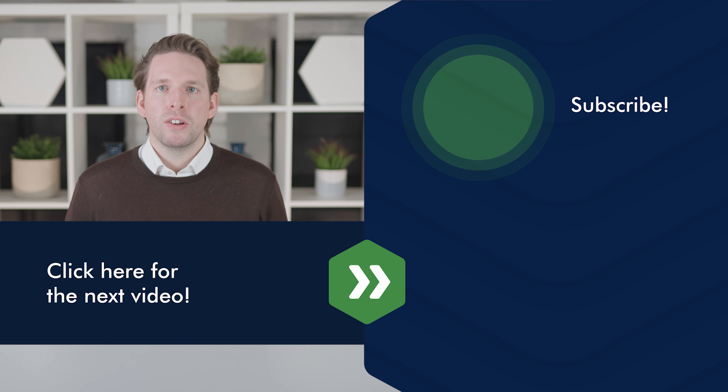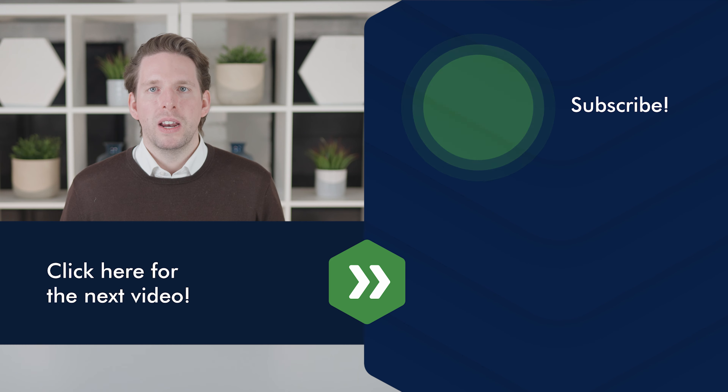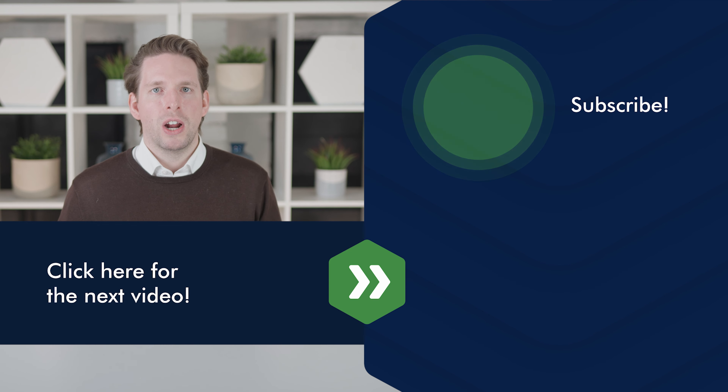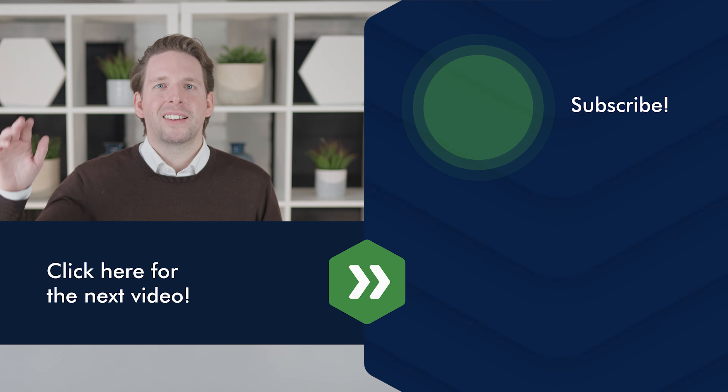I hope you enjoyed this video about the hearing aid manufacturer Signia. Please subscribe to our YouTube channel and click the bell to always get a notification when we upload a new video, so you are always up to date with the latest hearing aid news. I'm Niklas Spichalski — until next time.